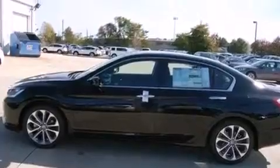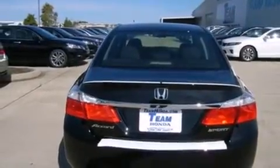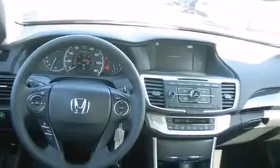Features include air conditioning, cruise control, steering wheel mounted controls, a leather wrapped steering wheel, front and rear floor mats, external temperature display, an engine immobilizer theft deterrent system, a keyless entry system, a chrome grill, and an auxiliary power outlet.